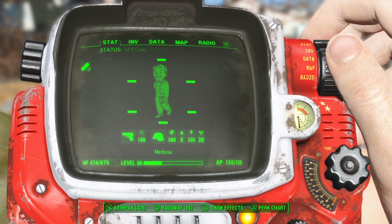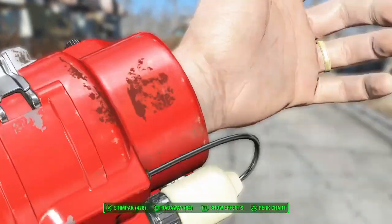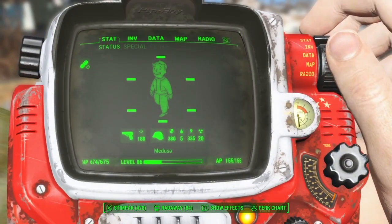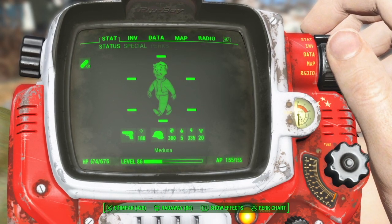This Nuka-Cola skin is available to download for 50 credits through Creation Club. It changes the base color of the Pip-Boy to red with white highlights, white stars are applied to the Pip-Boy, and there is a Nuka-Cola girl hidden on the bottom.